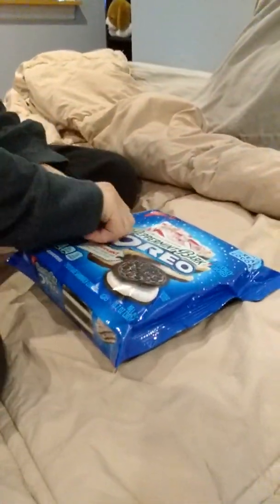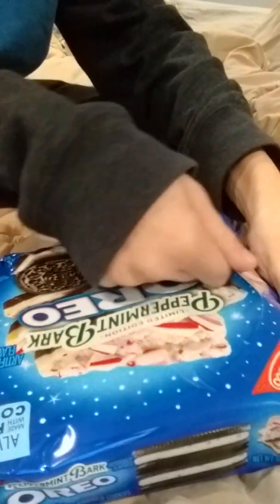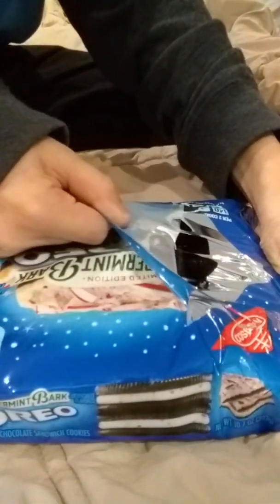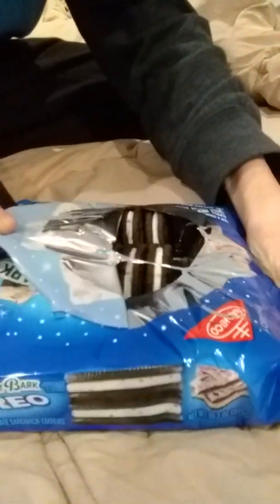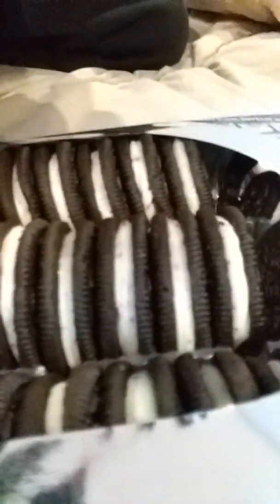Let me open the package here. Here's Peppermint Bark for real! Here it goes! All broken — just kidding, they actually aren't broken. Okay, they look fabulous.